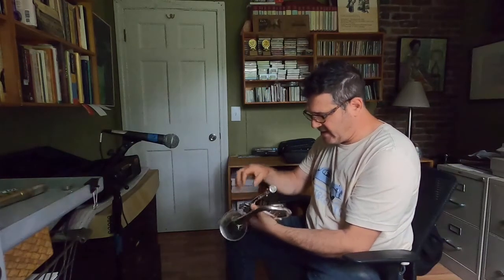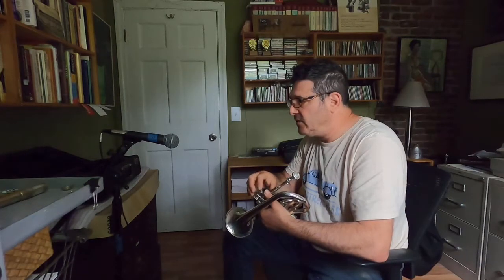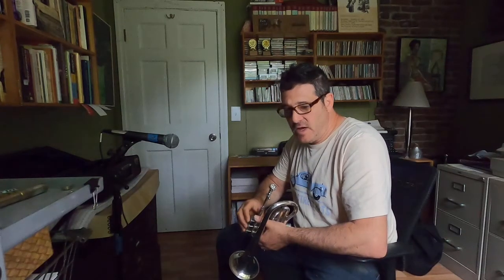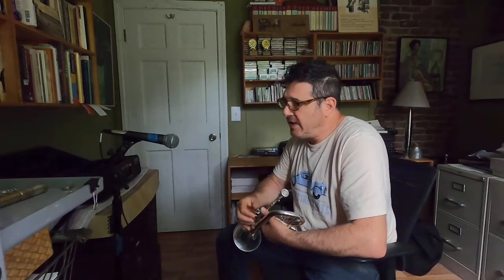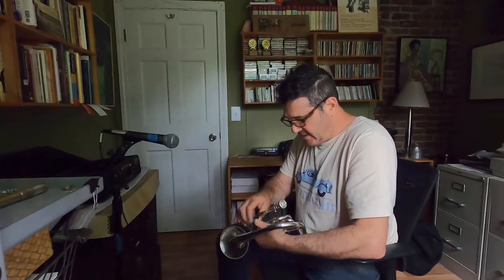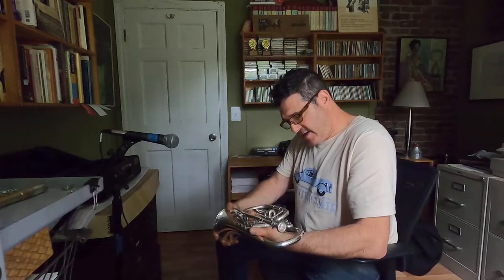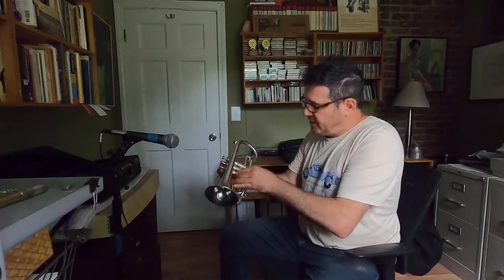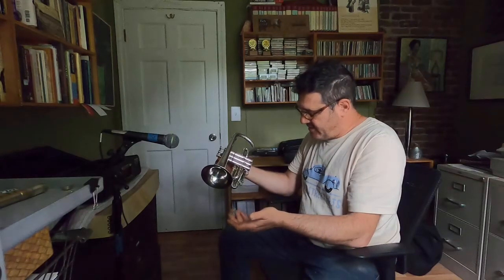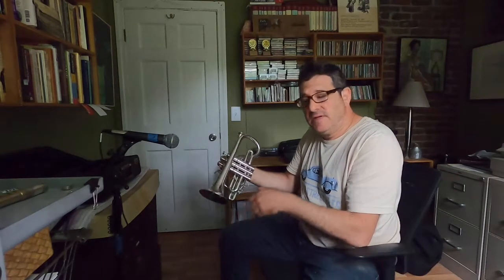It's a heavy gauge, large bore instrument. It has a really deep register — it sounds great down low, really loud and clear voice down low. I've used it as a player for years. It's a really worthy instrument, a real professional grade instrument and a terrific pedigreed vintage instrument to play.